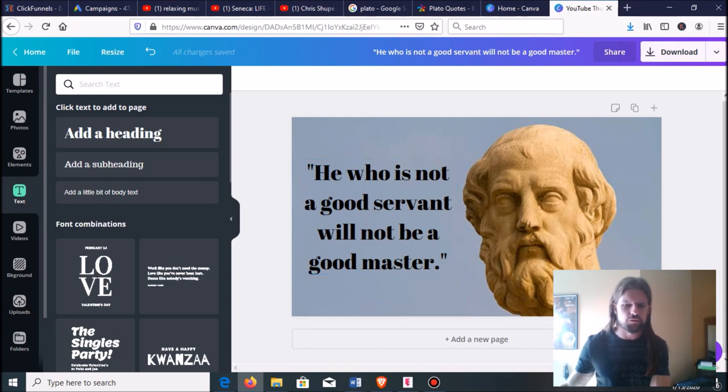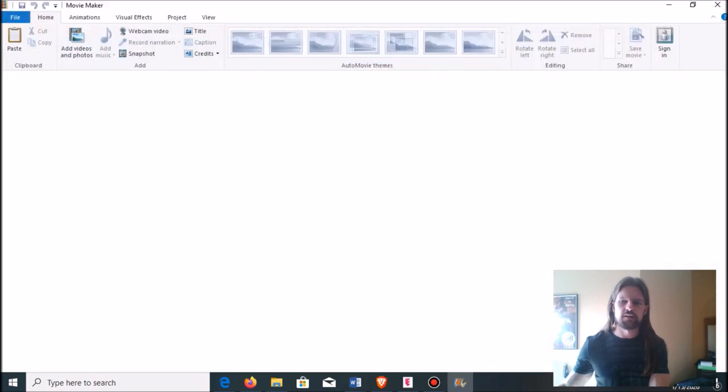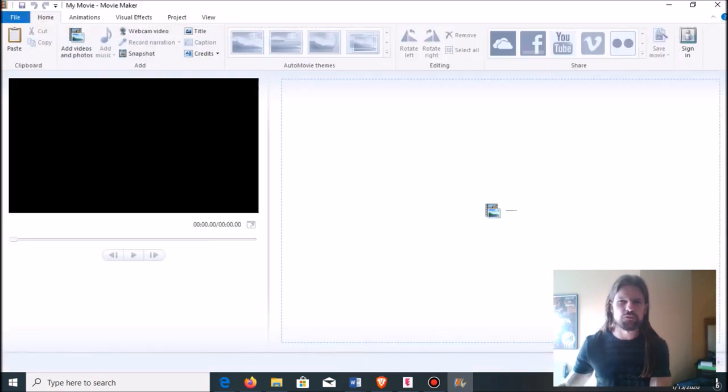Let me show you how to get free music, because that's important — I told you about copyrights. A lot of stuff is copyrighted. If you put your favorite song from your favorite artist over your video, you'll probably get copyright flagged because you don't have permission to use it.